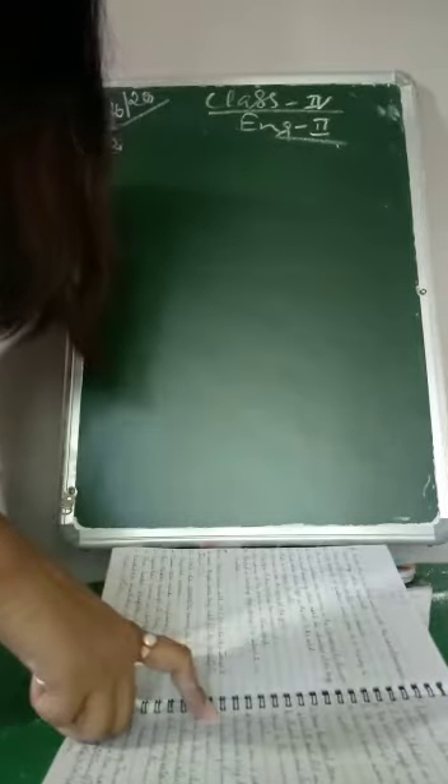In exercise D we have to find out the correct form of noun — whether it is a regular noun or a possessive noun. Which one we will write in the sentence, that one we have to find out.